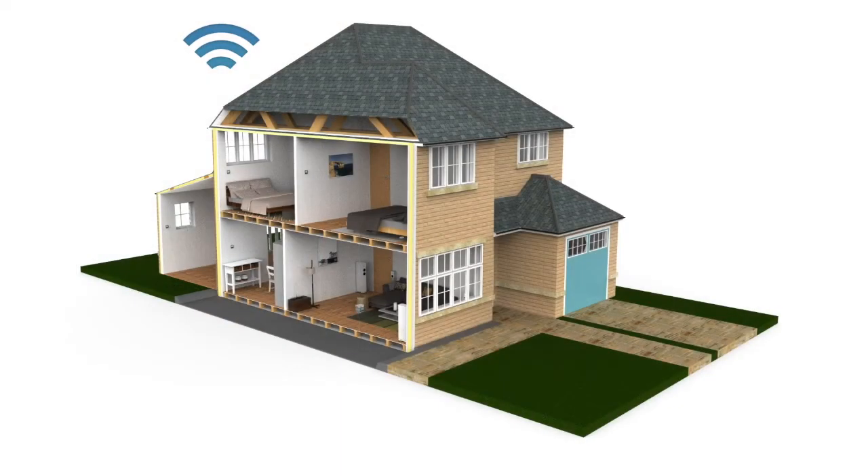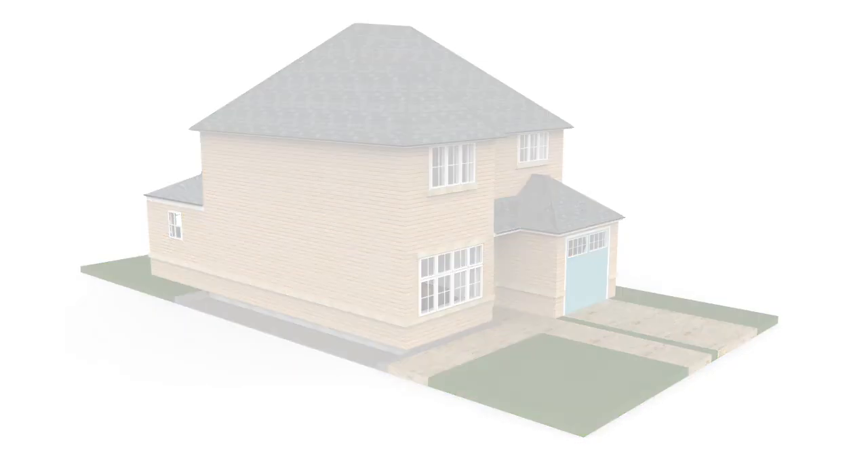All this, together with NEO's intelligent mesh network, you'll certainly have a perfectly comfortable and energy-efficient home. We'll see you next time.